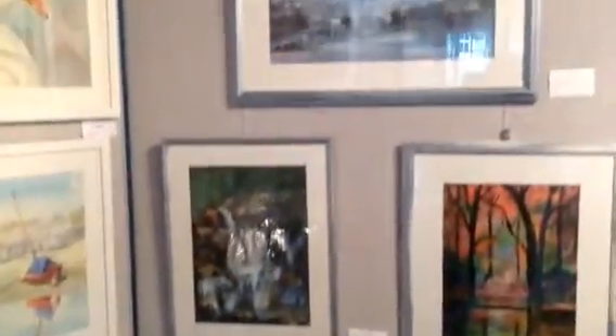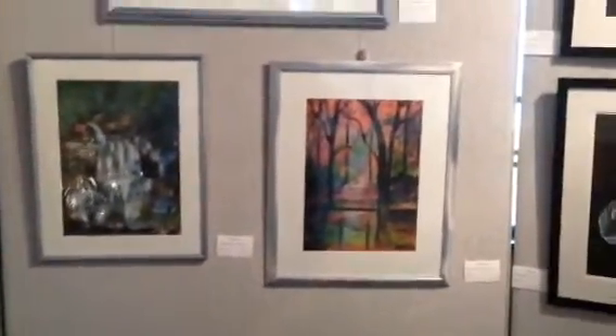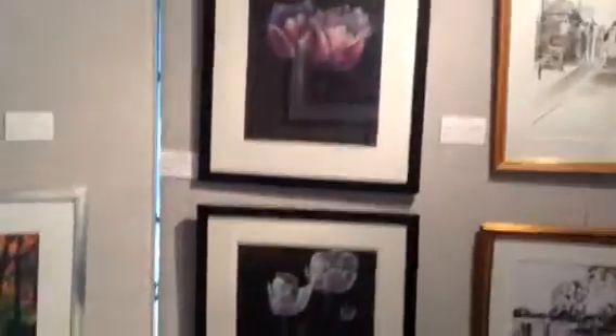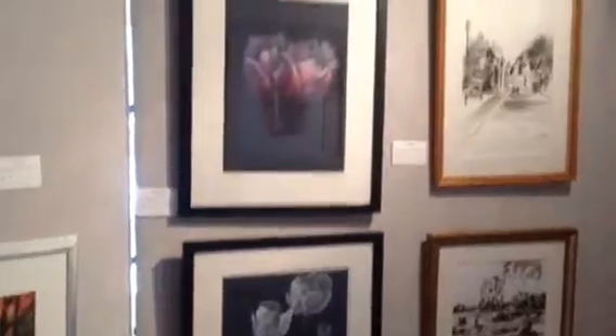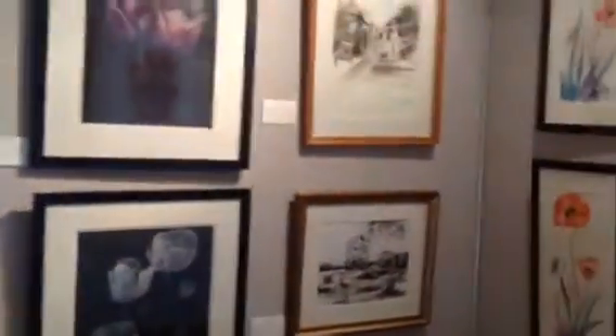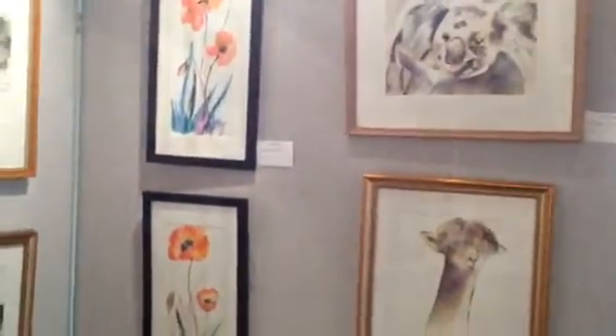Now here we have Polly and Polly's got a series of mixed media and watercolour and some gouache. She's got some lovely paintings there that she's painted on black paper that actually look rather nice. And then there's some pen and ink and finally some watercolour.